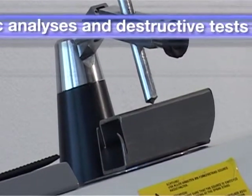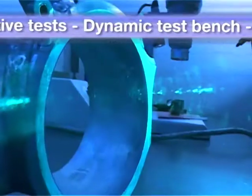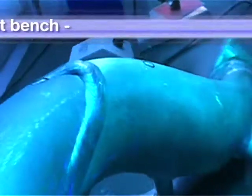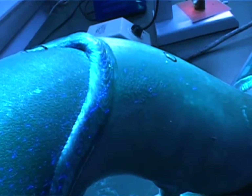Macrographic and micrographic inspections are systematically performed to ensure product suitability. Finally, metallographic analyses and destructive tests make it possible to guarantee that the piece will withstand the expected level of mechanical stress.